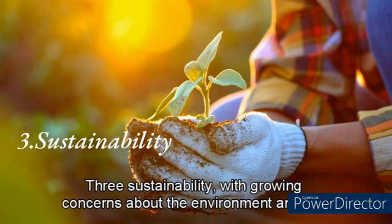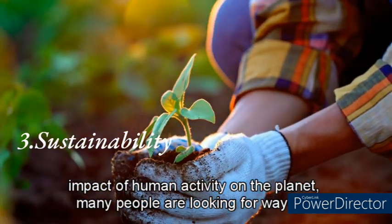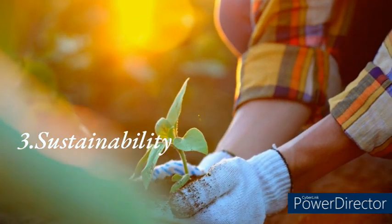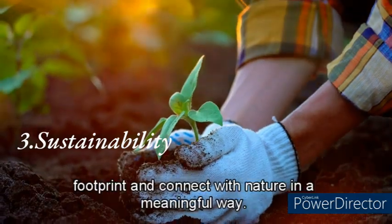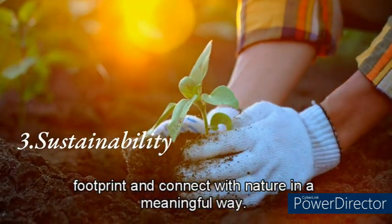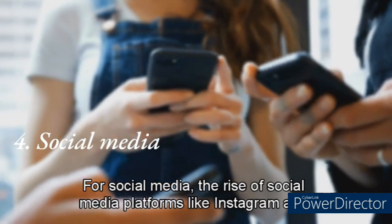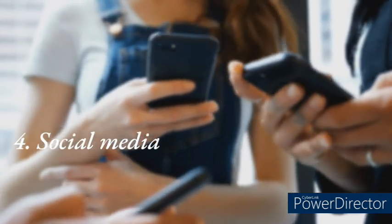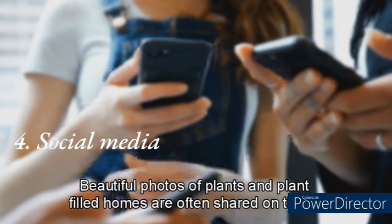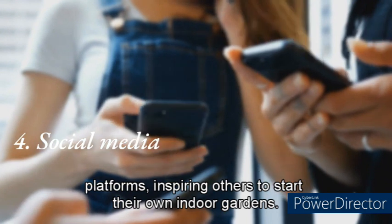A third reason is sustainability. With growing concerns about the environment and the impact of human activity on the planet, many people are looking for ways to live more sustainably. Indoor gardening can be a way to grow your own food, reduce your carbon footprint, and connect with nature. Finally, the rise of social media platforms like Instagram and Pinterest has contributed to the popularity of indoor gardening, as beautiful photos of plant-filled homes inspire others to start their own indoor gardens.